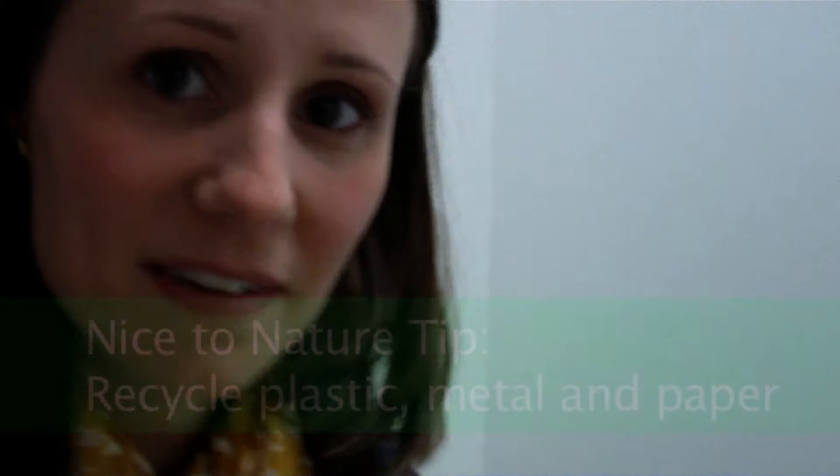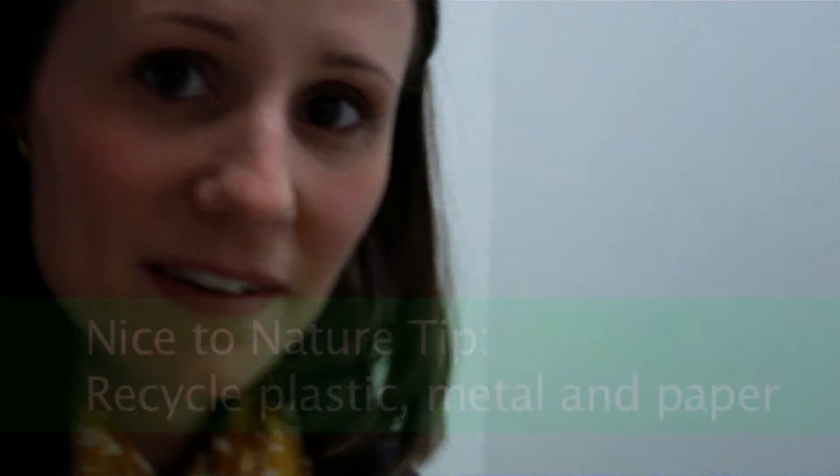Here's your nice-to-nature tip. First, make sure that your trash makes it into a trash bin. And what isn't meant for the trash, you can recycle. The plastic, glass, and cans or metal can be recycled as well as paper. By recycling, we reduce the amount of stuff that goes to the landfill.